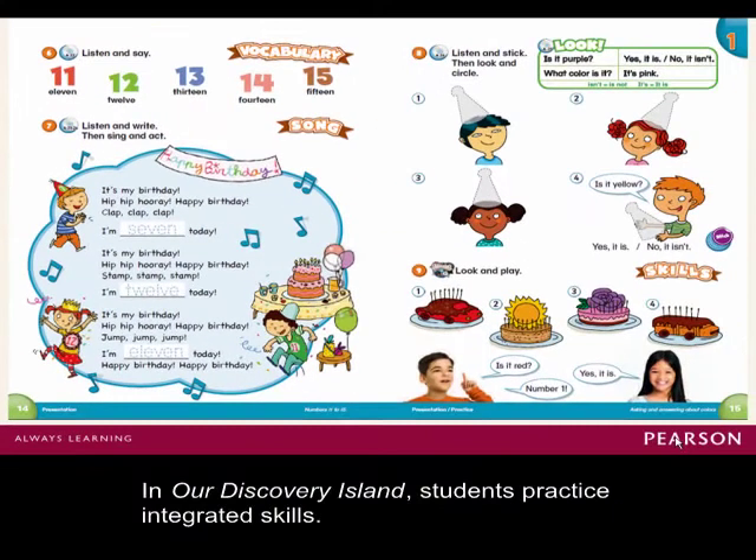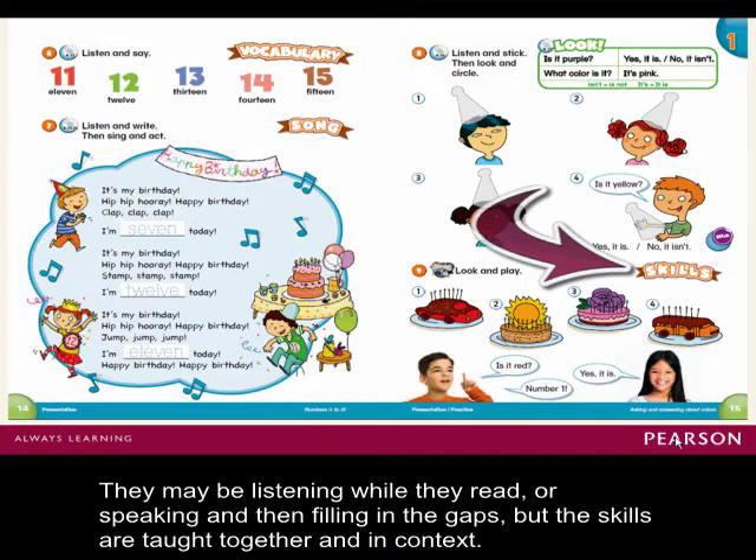In Our Discovery Island, students practice integrated skills. They may be listening while they read, or speaking and then filling in the gaps, but the skills are taught together and in context.